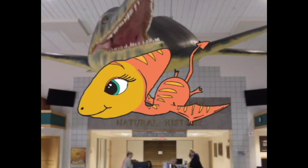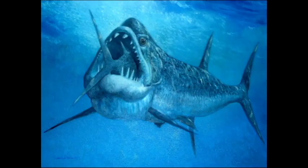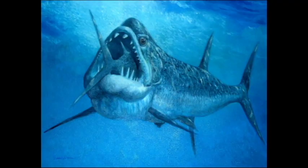In the ocean was also a smaller fish called Gillicus. As you can imagine, the Xiphactinus was hungry one day. It spied the Gillicus. The Xiphactinus ate the Gillicus. Unfortunately, it was too much for our Xiphactinus — he choked on the fish and died.